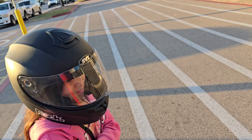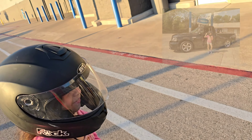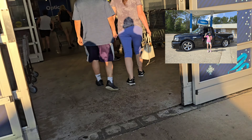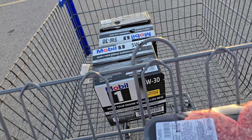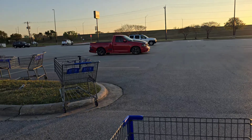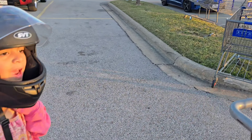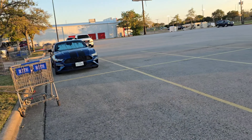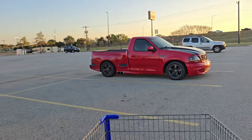Picked up a couple things from Sam's Club, and we've got Jade back with the helmet adventures — hi Jade! Got some oil and got some burgers. So Jade, why do car people park so far away? Because they don't want to get hit. Yep, because some people just don't care.